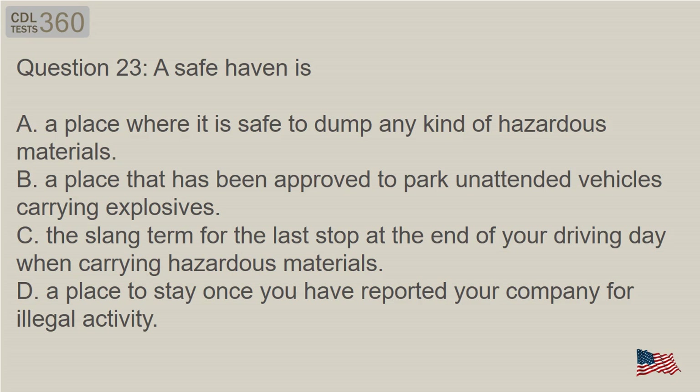Question 23: A safe haven is — A. A place where it is safe to dump any kind of hazardous materials. B. A place that has been approved to park unattended vehicles carrying explosives. C. The slang term for the last stop at the end of your driving day when carrying hazardous materials. D. A place to stay once you have reported your company for illegal activity.